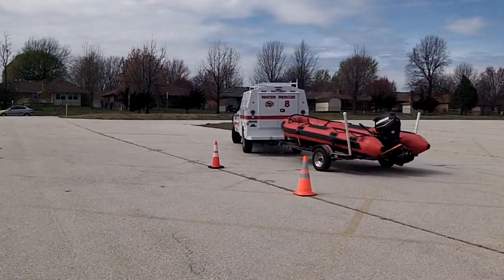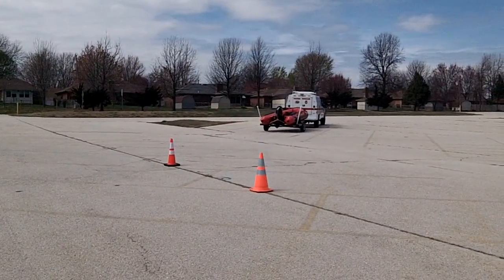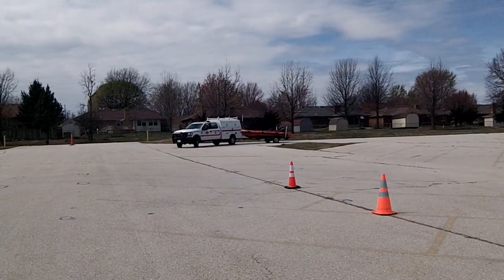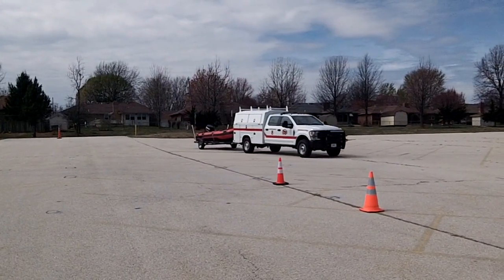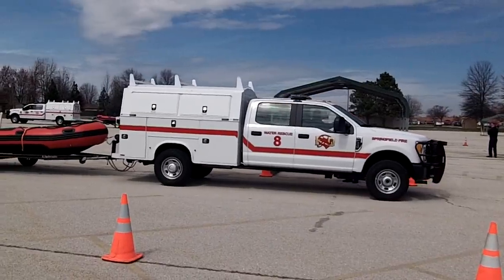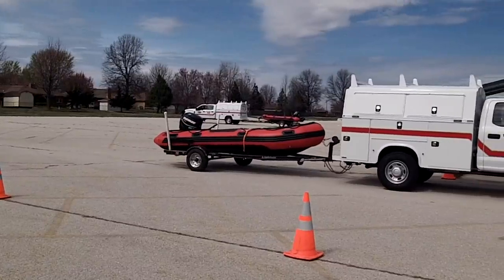Is the truck just way more different than what y'all been pulling them with? Yeah, it used to be — we had a big box truck, more of a fire truck type rig that pulled it. Then we got these. So you got two of these here recently? Yeah, we got them in the last year.